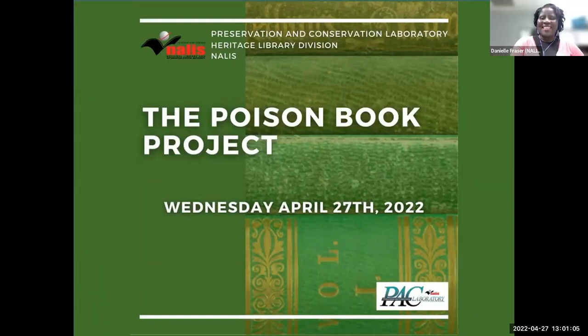Welcome everyone, and thank you for joining us for a webinar on the Poison Book Project. I am Daniel Fraser, Library Conservator at the Preservation and Conservation Laboratory, Heritage Library Division, NALIS. We ask you to keep your cameras off and your mics muted, but you are invited to type your questions into the chat for the question and answer segment at the end of this webinar.